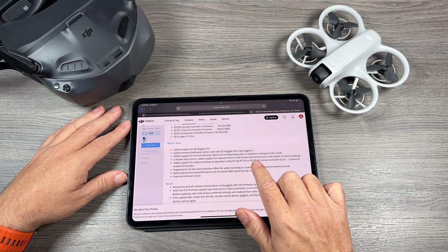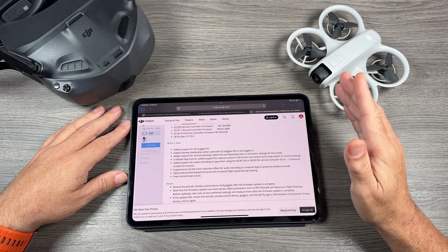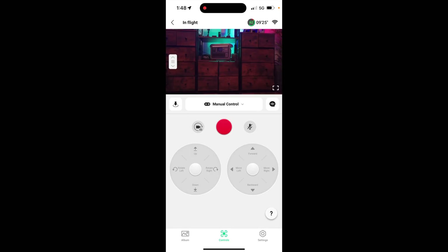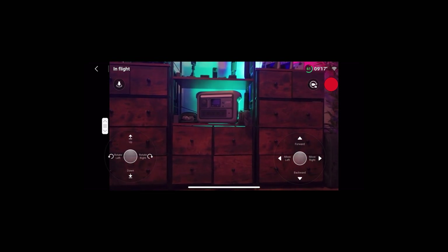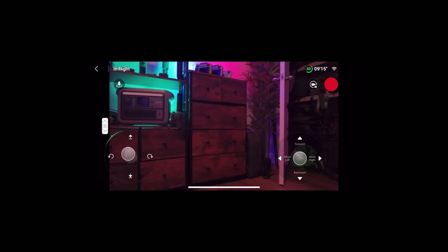Another interesting thing they've done is when using your phone as a virtual controller with virtual joysticks — before you could only use it in vertical mode, you had to hold the phone vertically. But now they've given you an option to fly the DJI Neo in a horizontal mode. That'll make it a little bit easier and give you a larger preview of what you're filming.